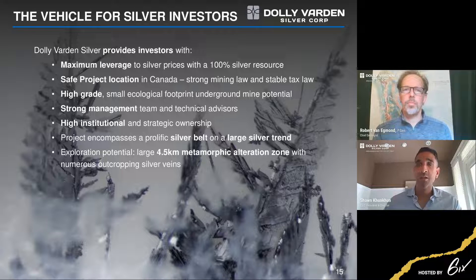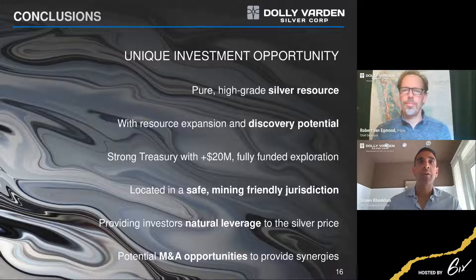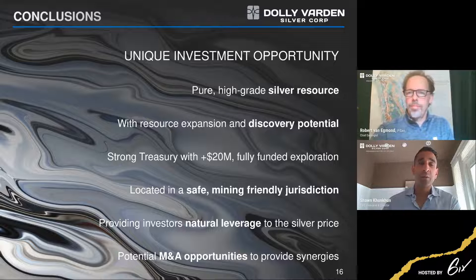Elmer asked how much money we have coming into this season. We've got about $22 million in the bank — we're cashed up with no debt. We have the cornerstone resource, which provides anchor value, but the real opportunity here is the prospectivity and the upside.